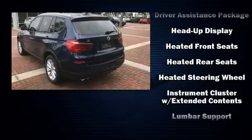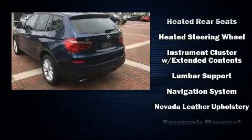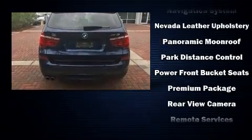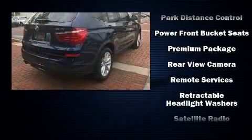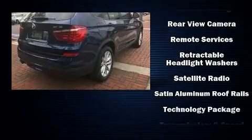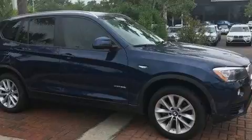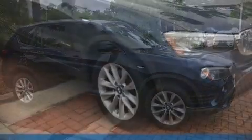Four-wheel disc brakes with ABS and sophisticated all-wheel drive technology maintain a firm grip on the road. This vehicle has achieved Certified Pre-Owned status by passing BMW's rigorous certification process. Our sales reps are extremely helpful and knowledgeable.